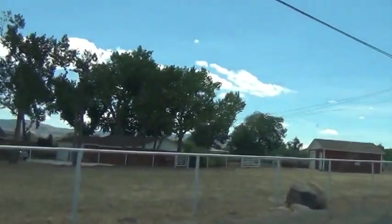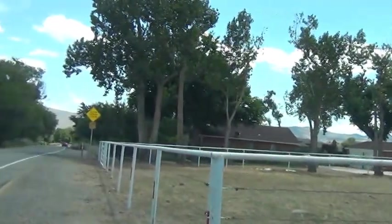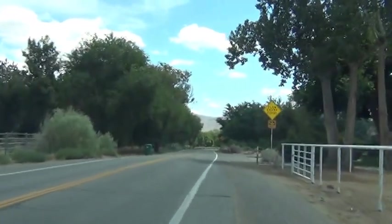Here's a little cutesy barn — again, very typical of this area. Now we're at the intersection of Thomas Creek and Foothill.